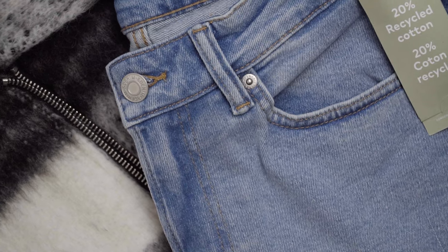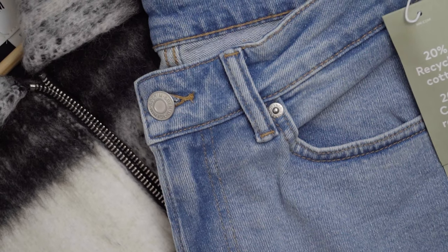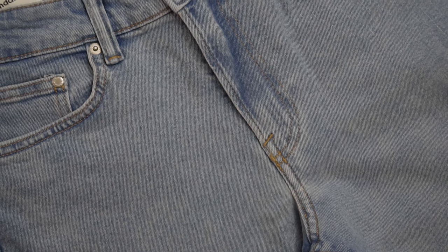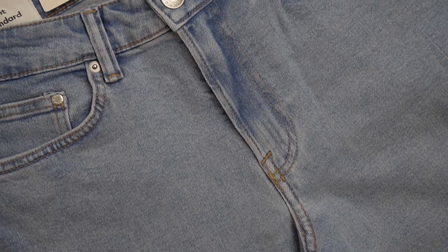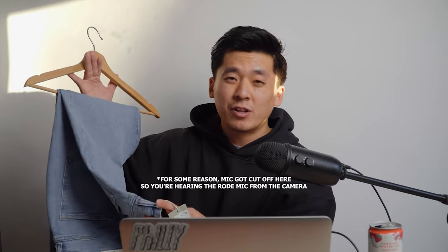The next piece from H&M is a pair of jeans. Every guy needs a good pair of jeans, and going into spring I think a light wash denim is a must. This one caught my eye because the wash is so simple — it's going to work with a lot of different things. It's just one of those staple pieces you need in your wardrobe.